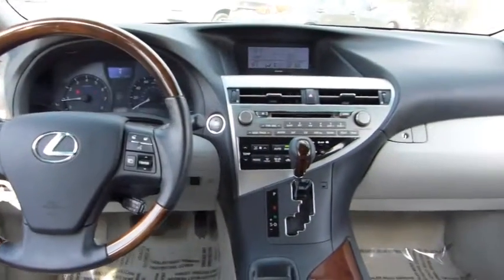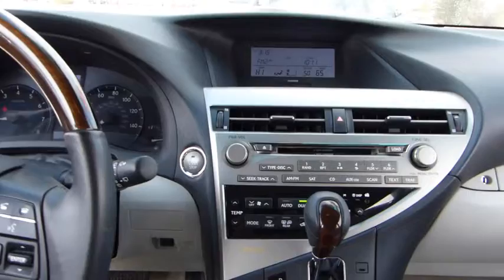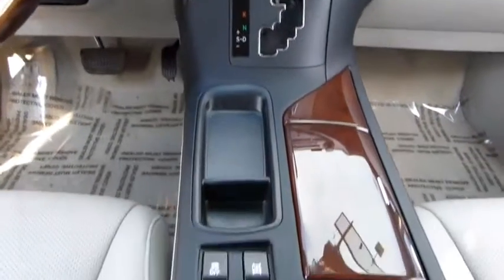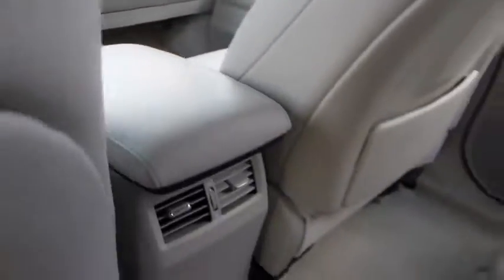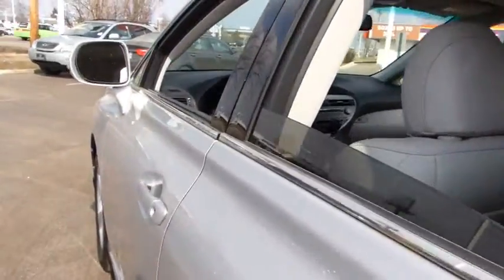Driver airbag, keyless start, keyless entry, auto dimming rear view mirror, PPO floor mats, cruise control, four-wheel disc brakes, aluminum wheels, climate control, rear defrost, premium sound system.